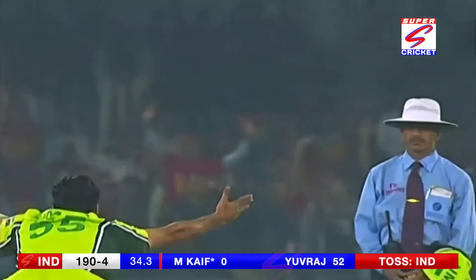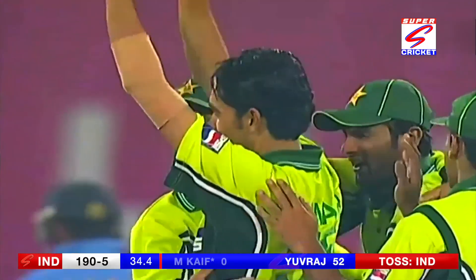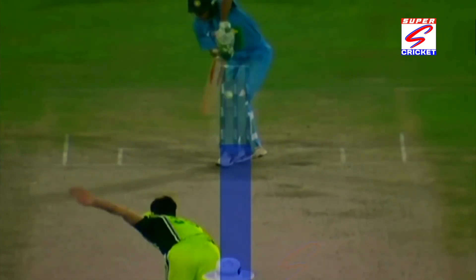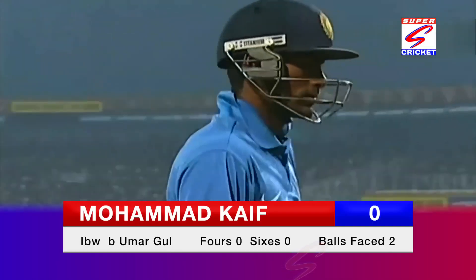Good shot — huge shot! They're in the ground now. Pakistan strike again. Did he get an inside edge? I don't think so — that was clear. He does an extremely good job. They were 190 for 5.